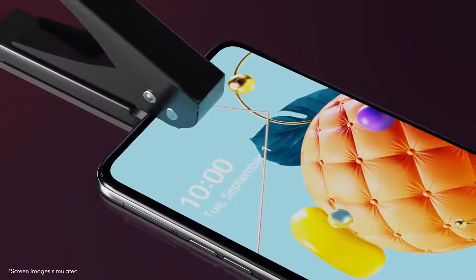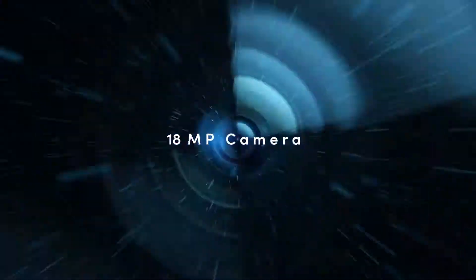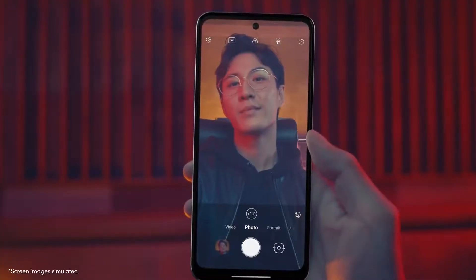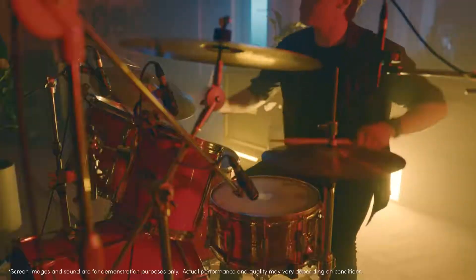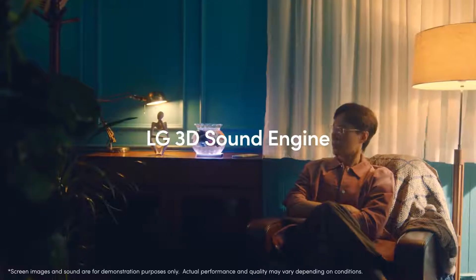A front camera is tucked into this tiny hole — sometimes you might forget there's a camera on the front. And this 3D sound absolutely surrounds you, probably a tough job for your present speakers to replicate.